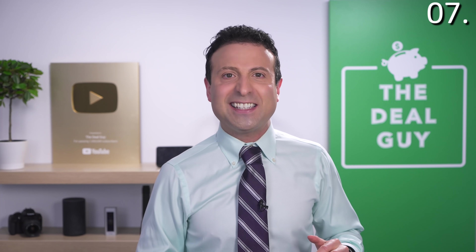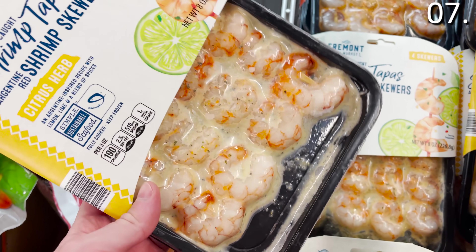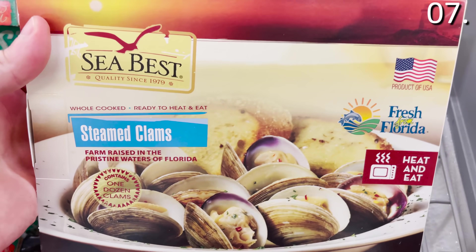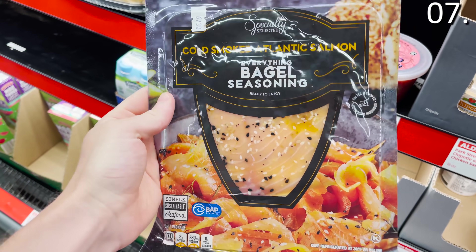In the number seven spot: seafood finds — say that a few times fast. Seafood find number one is a shrimp skewer at $6.99 — succulent, delicious, ready to rock. Seafood find number two is a seafood boil at $9.99. Seafood find number three is steamed clams at $4.79. And seafood find number four is actually a fish find: everything bagel smoked salmon.